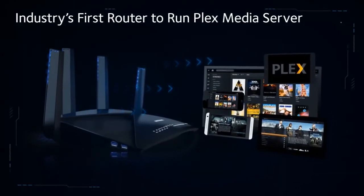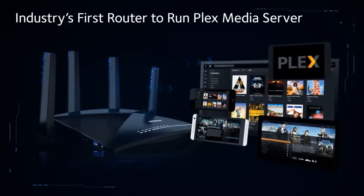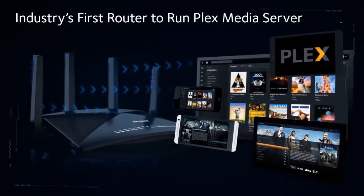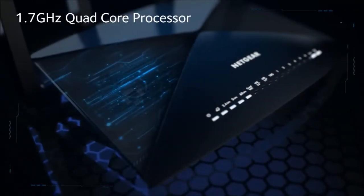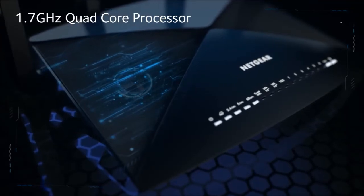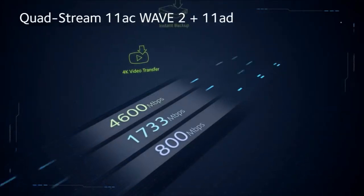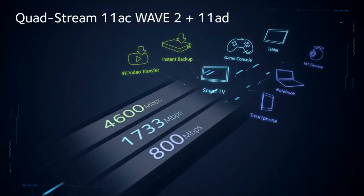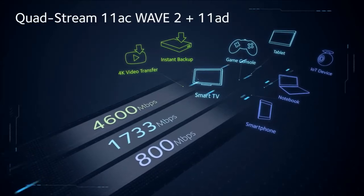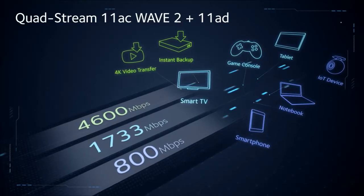It's the industry's first router to run Plex Media Server, so you can seamlessly see and stream all of your media content on any screen, big or small, anywhere in the world. With a powerful 1.7 GHz quad-core processor, the X10 is built for the intense gamer that never gives up. It also sports quad-stream Wave-2 802.11ac Wi-Fi with MU-MIMO and 160 MHz for all of your other devices.